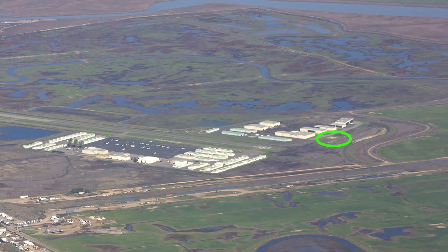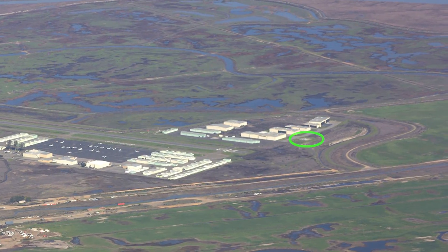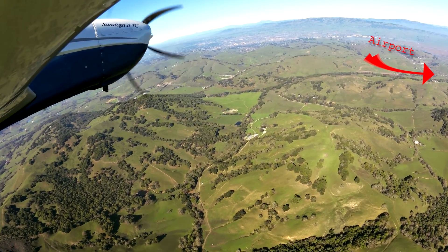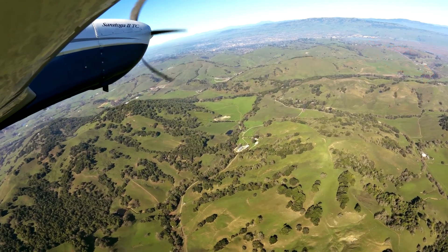There is a concrete helipad at this airport. Helicopters approach from the east and depart to the east. Remain north of the radio towers.